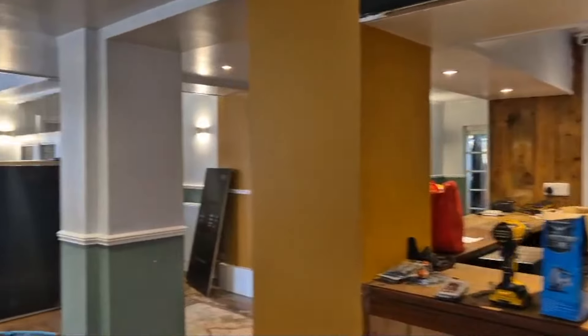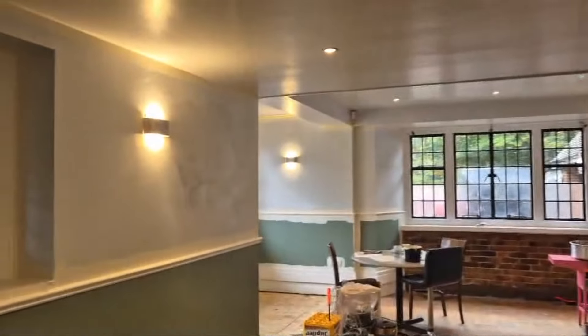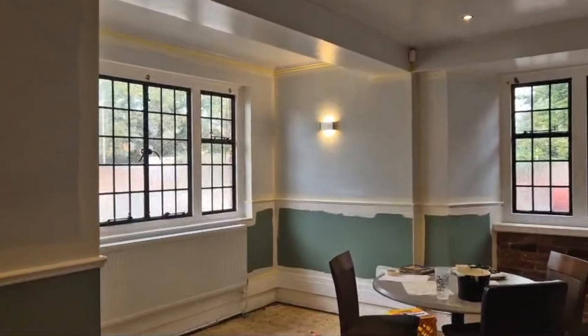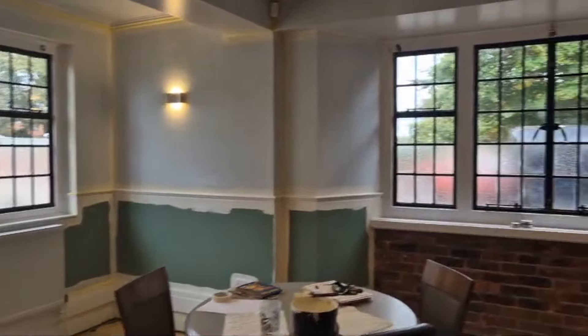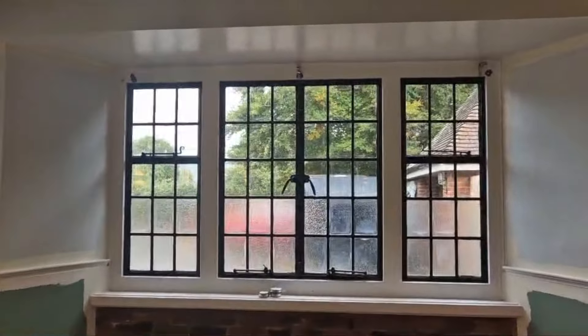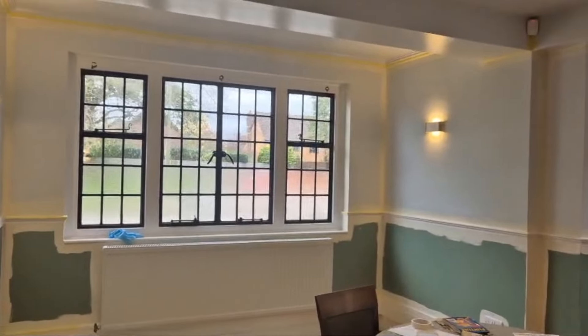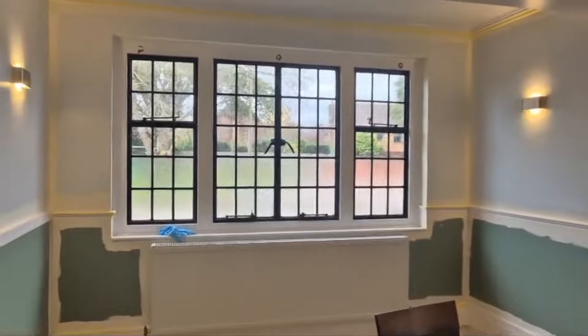I've been doing a bit more cutting in today, getting ready to do some rollering later. Took the curtains down, yes, and the curtain pole, so it looks so much bigger in here now - it's so airy and nice. Right, better carry on.